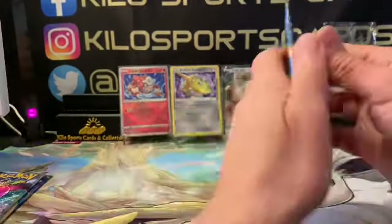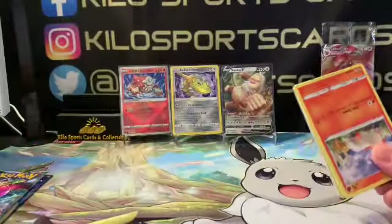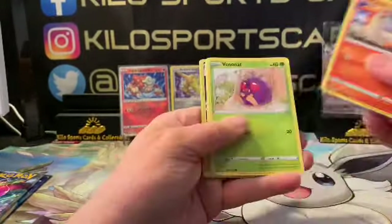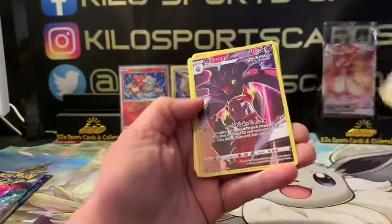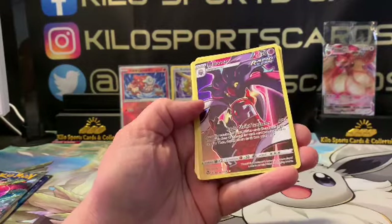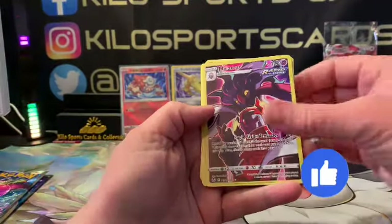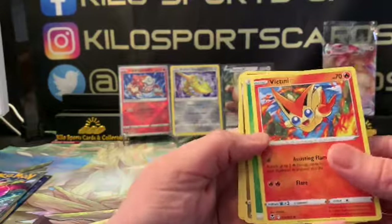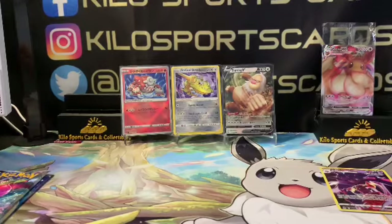Okay, Silver Tempest, our first one — Malamar, that's a Trainer Gallery card, pretty sweet, I haven't seen that one. Our rare is Victini. I do pull a lot of Trainer Galleries it seems like.